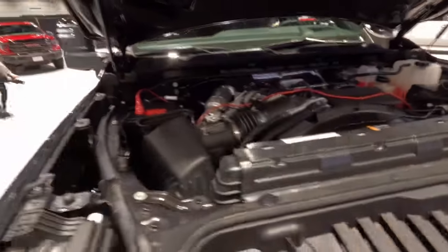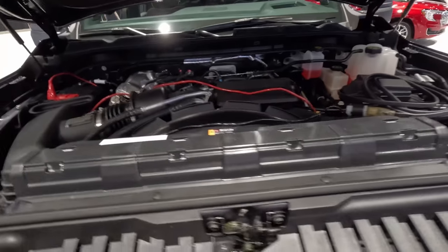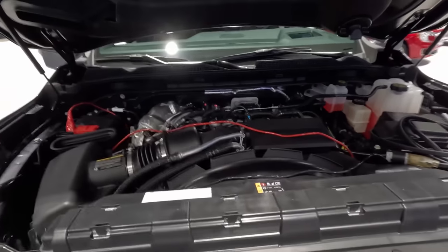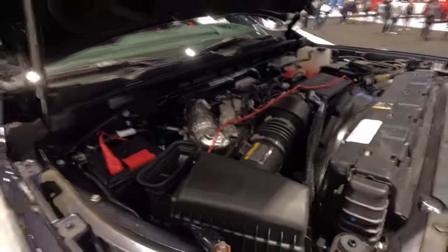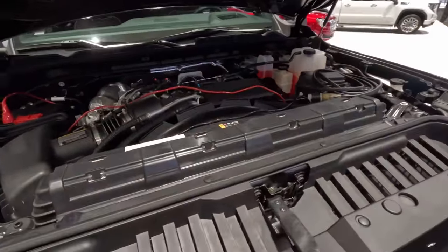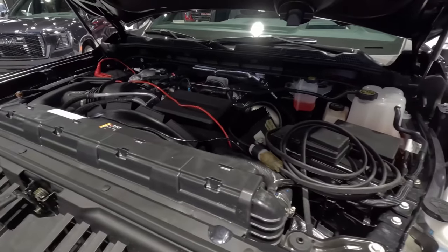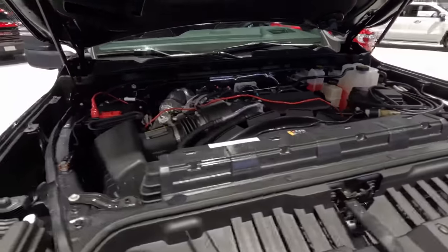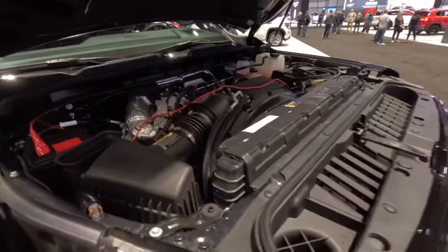Disregard the cables and wires underneath here — that is just so this thing is powered inside for the duration of the Chicago Auto Show. What you see in here is the 6.6-liter Duramax V8 turbo diesel. This thing makes 470 horsepower and 975 pound-feet of torque. In a day and age when competitors from Ram and Ford have surpassed 1,000 pound-feet of torque, it's rather conservative, but GMC claims 25% more low-end torque than the model it replaces — and that is usable torque, what you actually need to get things moving.